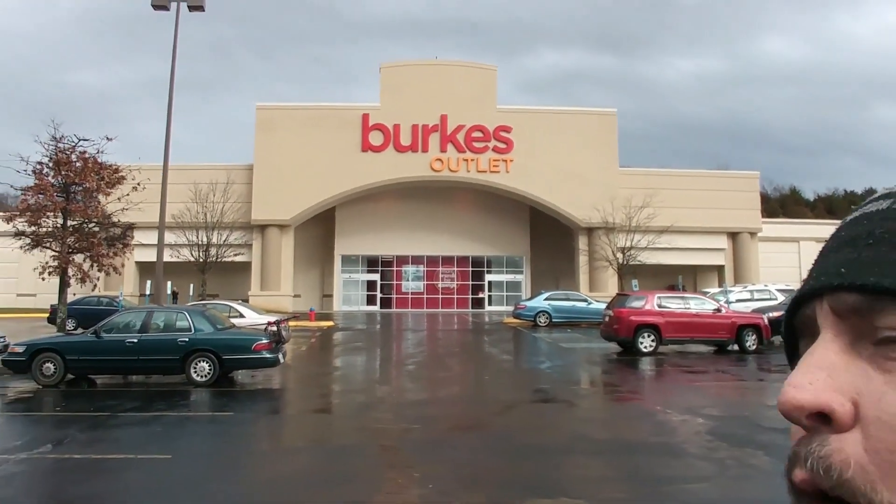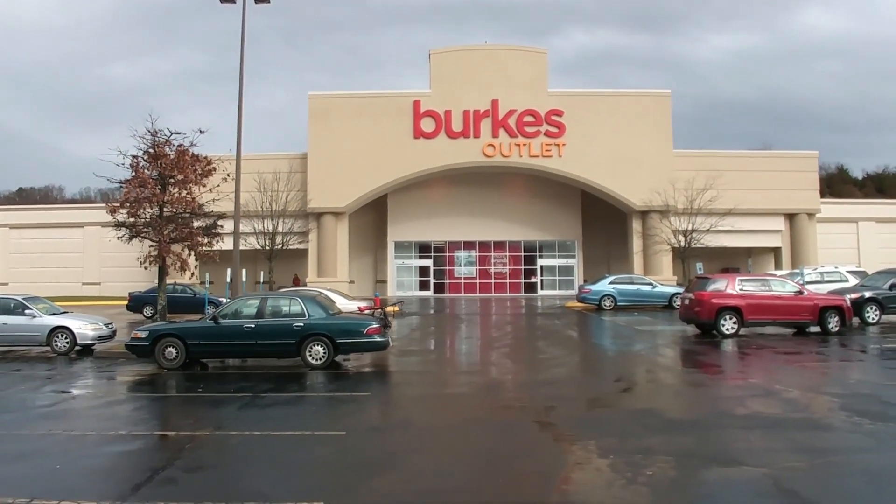Today we are at Burks. This is the place that I usually come to get clothes. This is the place I was telling you where I got that Sharper Image drone — the one we're going to do a review on today.